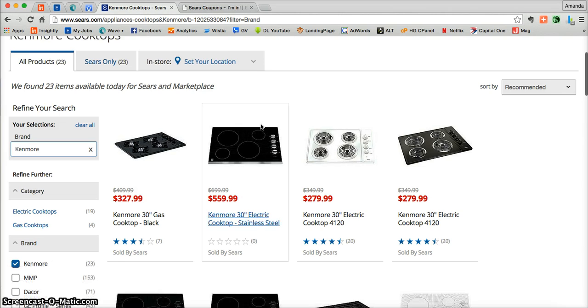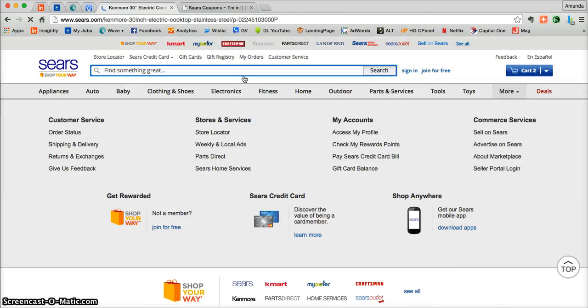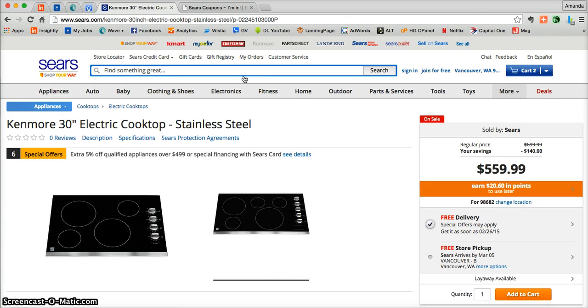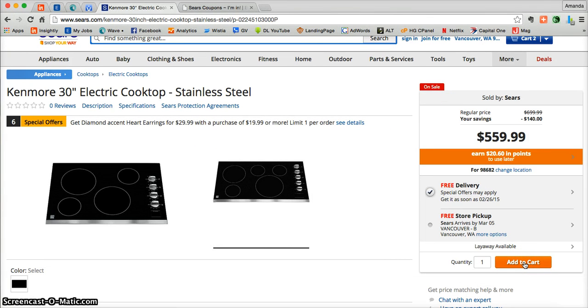Here you can see all of the Kenmore brand cooktops that Sears.com has to offer. Once you find one you're interested in, just click on the photo and you'll be taken directly into a very detailed product page where you can learn everything you need to know. Here you can read reviews, get a full detailed description, specifications, and even the Sears protection agreement. Once you're ready, scroll over to Add to Cart and click on it.